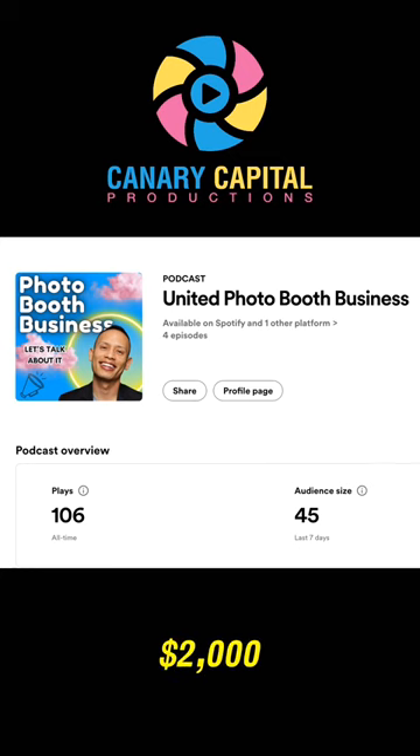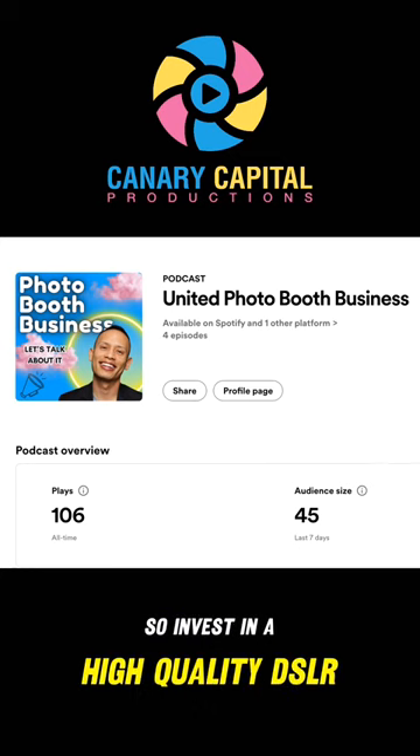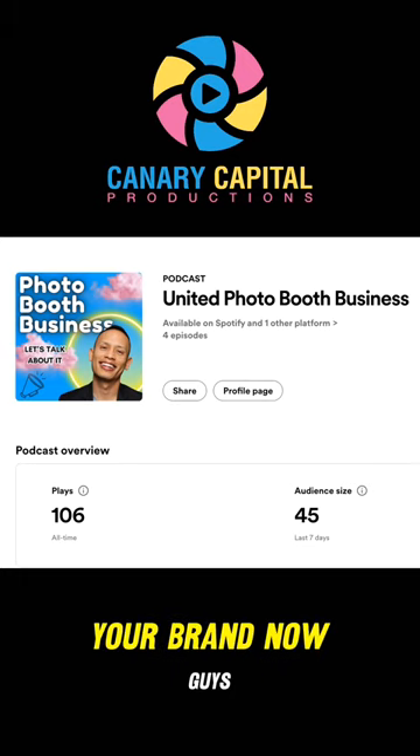You're going to spend around $2,000 on a DSLR camera and a lens. Invest in a high quality DSLR camera and lens for stunning, crisp images. This is where you shouldn't skimp, as image quality can define your brand.